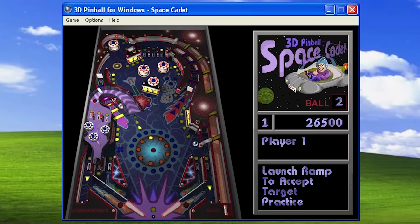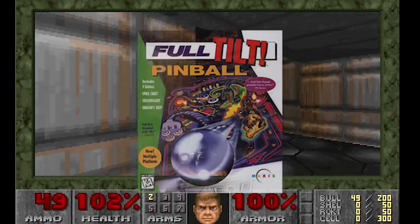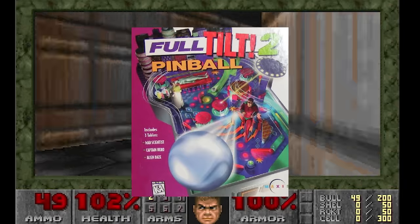Did you know that the origins of this pinball game can be traced all the way back to Doom? Or that Space Cadet was actually a slimmed-down version of a much larger game — a game that had a sequel? How can this be? Let's find out.